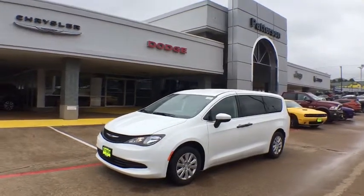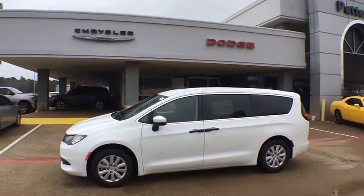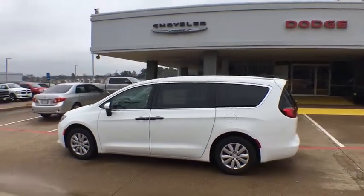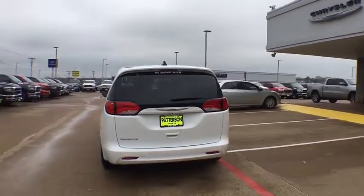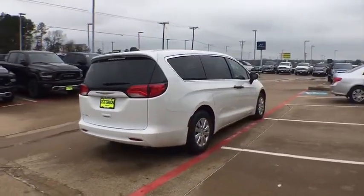2019 Chrysler Pacifica. The Pacifica crossover features the driving attributes of a sedan and the utility and space of a minivan or SUV. The Pacifica has top-notch safety scores, an upscale interior, and a spacious cabin that leaves room for your family to grow. Here are some of this vehicle's great options.